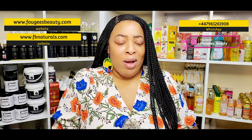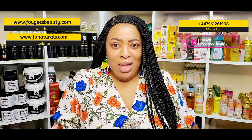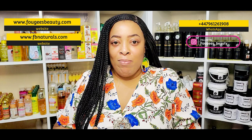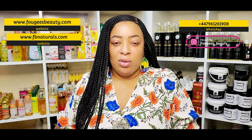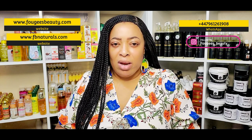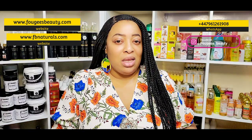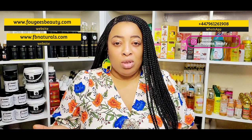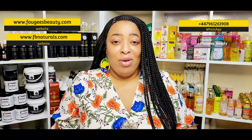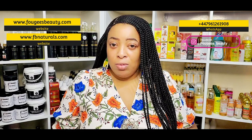When I talk about exfoliating, I'm not talking about using a shower gel or bath cream that contains exfoliants. You need to either do a physical exfoliation or a chemical exfoliation — there's no in-between. While shower gels like Fair and White or the Rich Gold shower gel are good for day-to-day use, they don't give you the deep exfoliation you need. Get yourself a good sugar scrub, salt scrub, or coffee scrub.